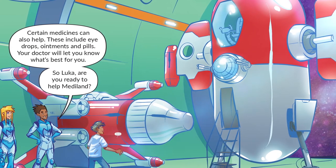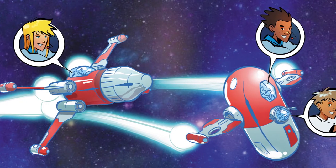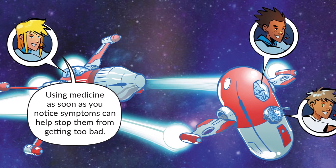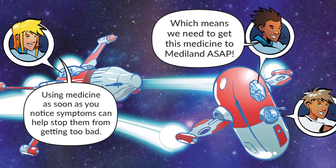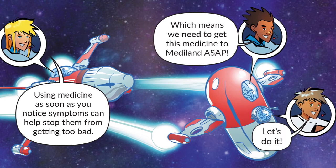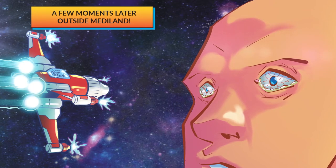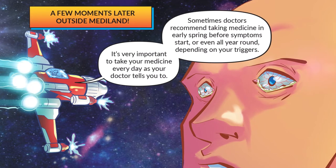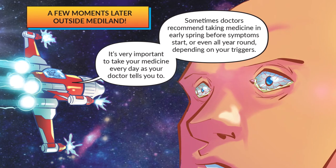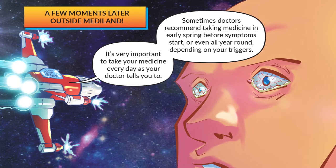Luca, are you ready to help Mediland? I've never been more ready for anything in my life! Using medicine as soon as you notice symptoms can help stop them from getting too bad, which means we need to get this medicine to Mediland ASAP. It's very important to take your medicine every day as your doctor tells you to. Sometimes doctors recommend taking medicine in early spring before symptoms start, or even all year round, depending on your triggers.